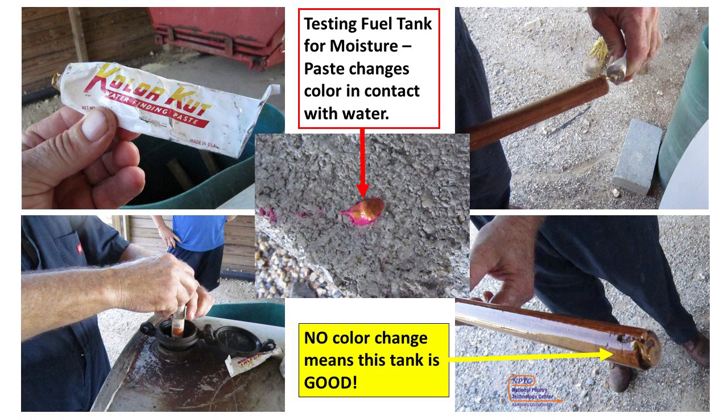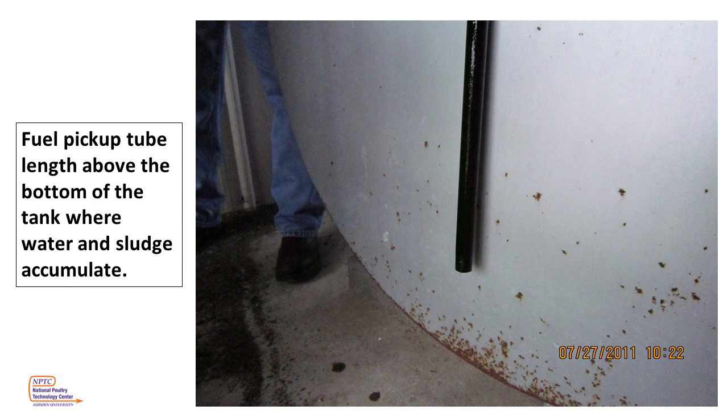Checking for moisture in our generator fuel tank is very important. As we see here, a serviceman is using color-indicating water-finding paste to check the moisture in the bottom of the tank. Water, being heavier than fuel, will sink to the bottom. As we see, there's no color change on the end of our broomstick, so this tank is in good shape. In this slide, we see a fuel tank pickup tube pulled out — the end is four to five inches above the bottom of the tank, where moisture and sludge accumulate over time, keeping them from being sucked into our system.